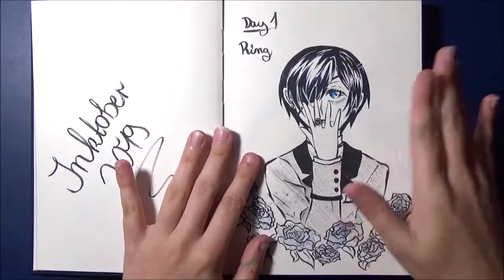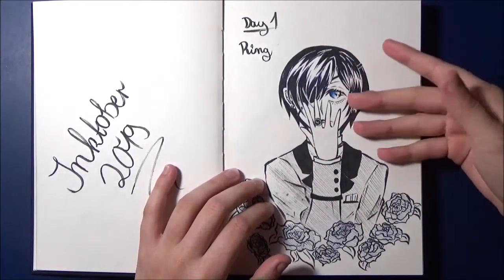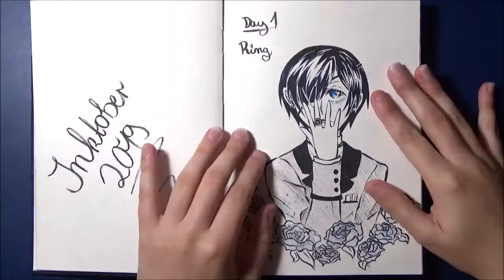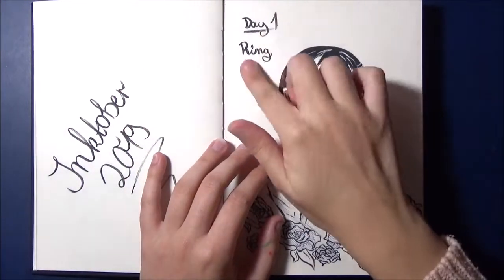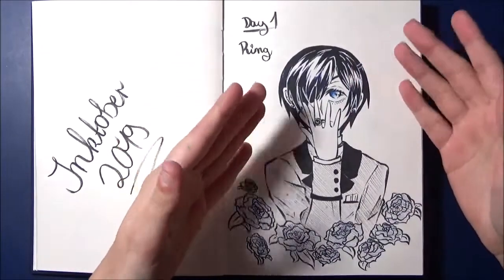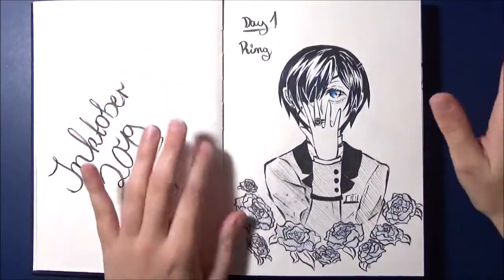I had no idea how to start. I also used the official prompt list of Inktober this year. You can see them on the official Inktober website — there are also all the prompts listed. I don't know exactly what the German translation is, but it's just the theme for which you draw the pictures. I've always tried to think of characters that come to mind immediately when I read the topic.